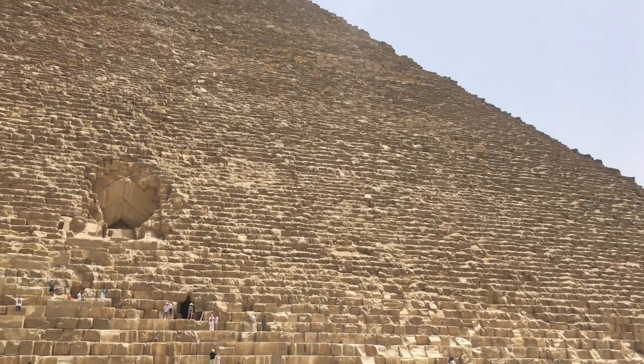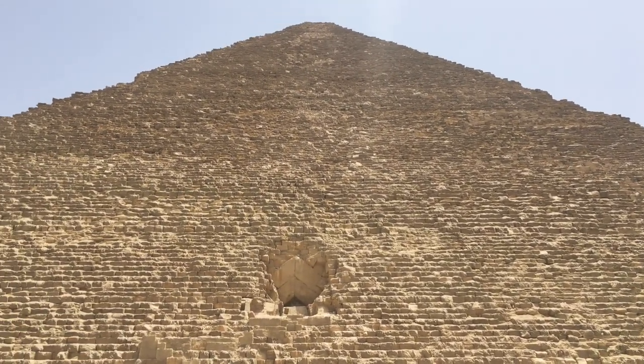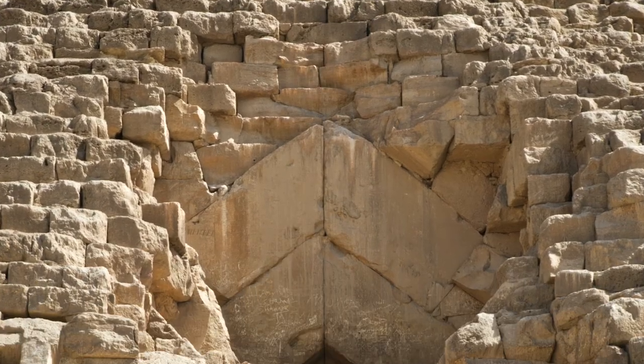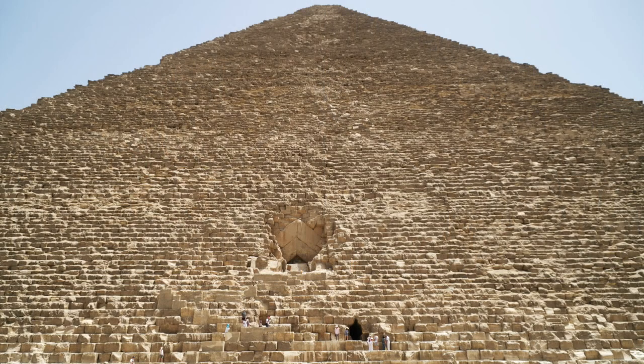The entrance to the pyramid is on the north side. The original entrance was supposedly hidden behind casing stones, but now its beautiful angled stones outlining it are easily visible. A second tunnel was blasted open by the caliph al-Mamun in the 9th century, so today all tourists enter through the second entrance, and the original is closed to the public.